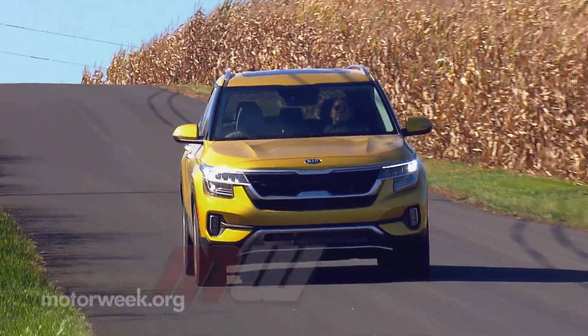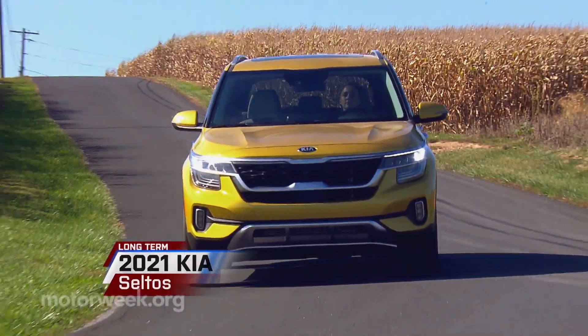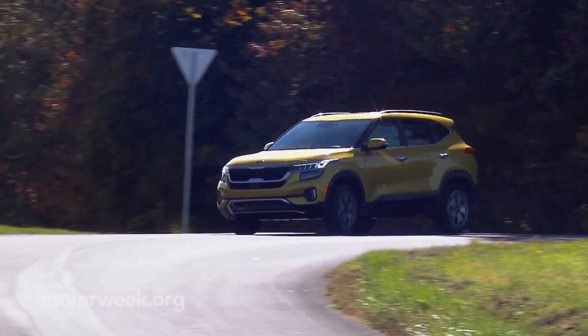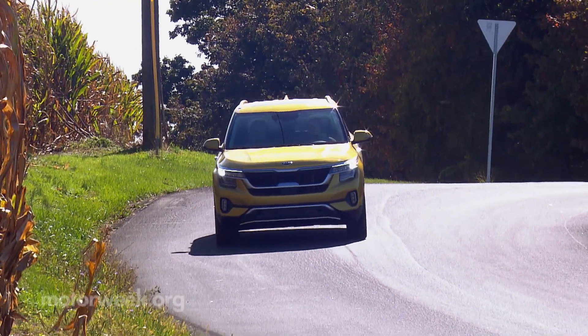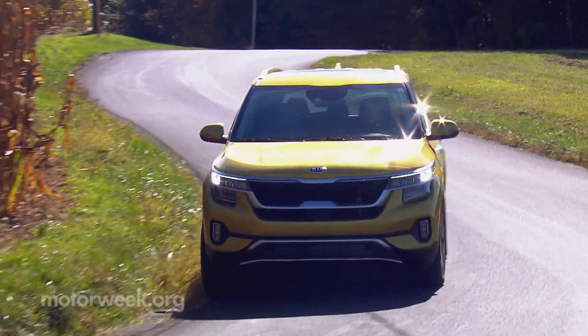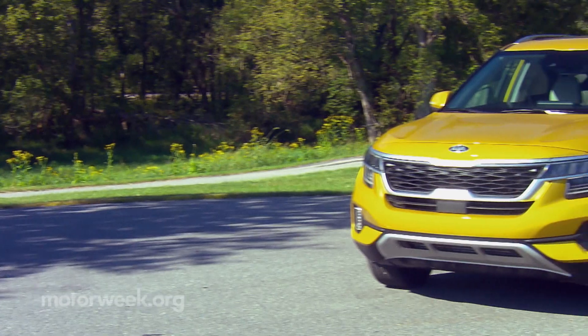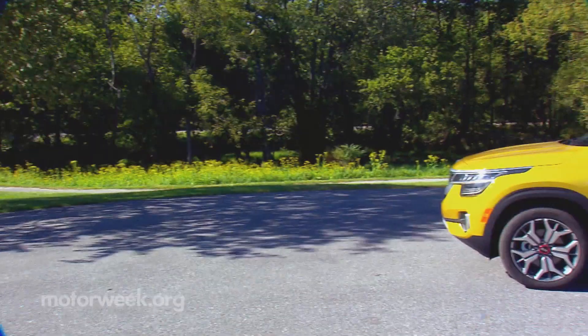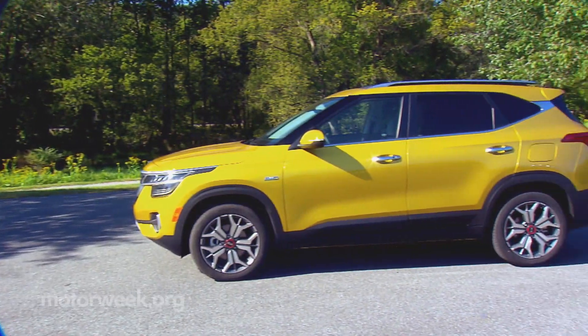Two months in and we're nearing the 5,000 mile mark in our 2021 Kia Seltos. This little utility is proving to be quite fun to drive — nimble in the corners without too much body roll — and it certainly has the looks to back up that sporty personality. There is some kinship to the larger Telluride, but it's far from a direct copy.